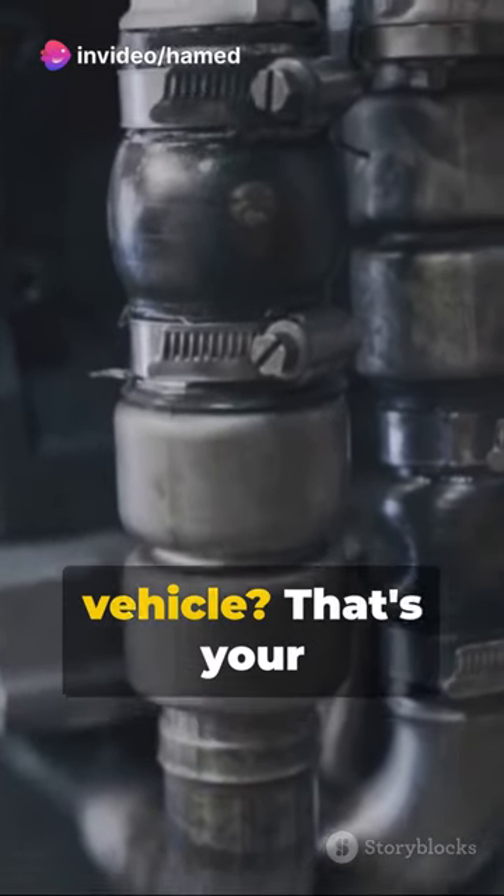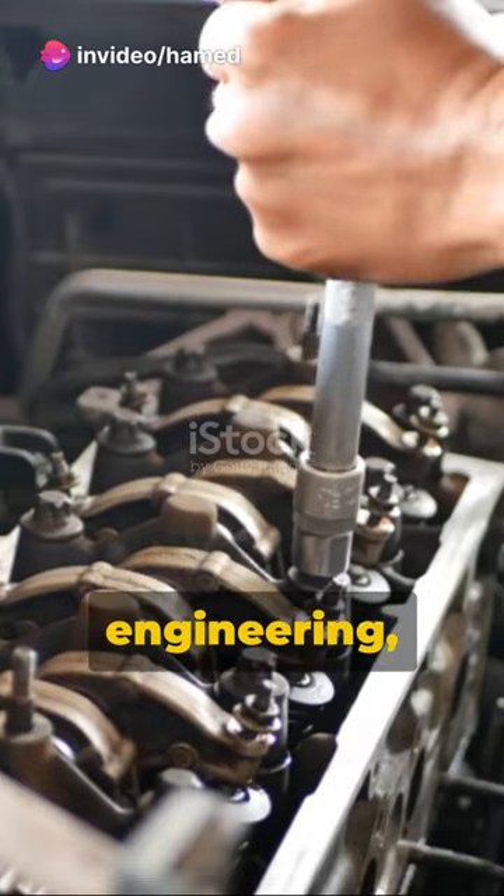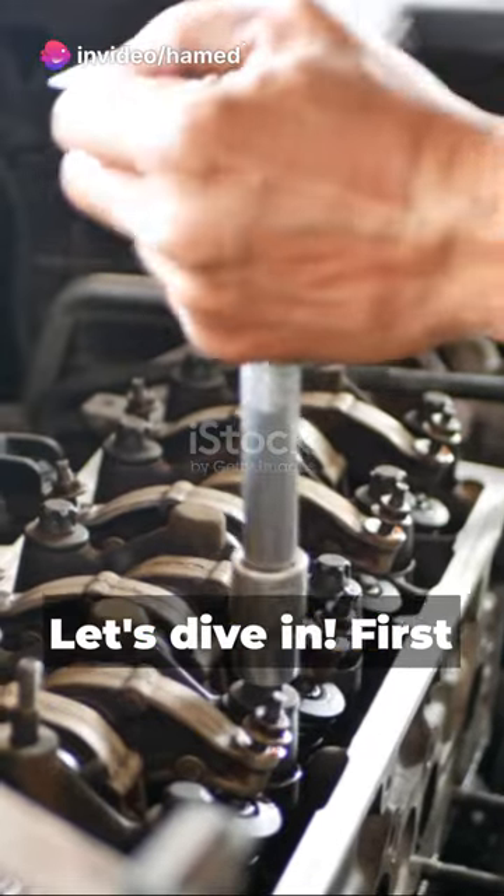Ever wonder about the heart of your vehicle? That's your car engine. It's a marvel of engineering, transforming fuel into motion. Let's dive in.